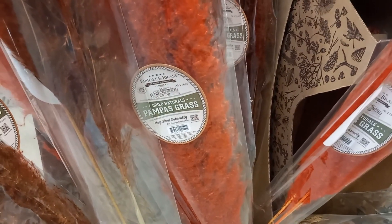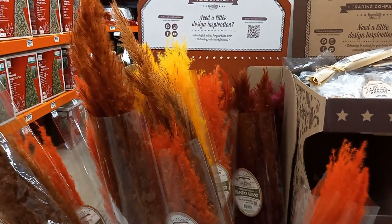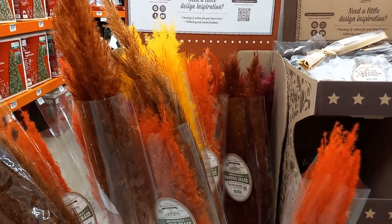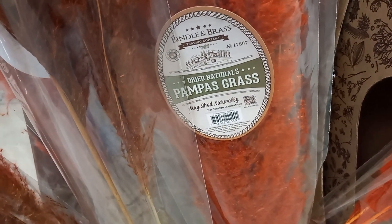They have some — it says pompous grass. I've never really heard of it. It's in some pretty, real pretty fall colors. And I don't see a price. No price anywhere.